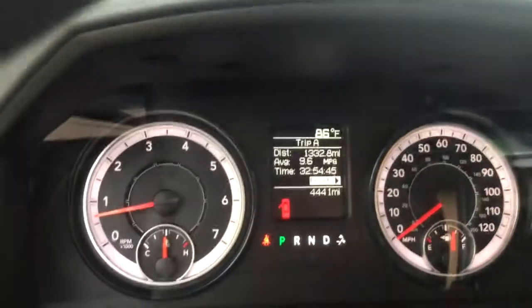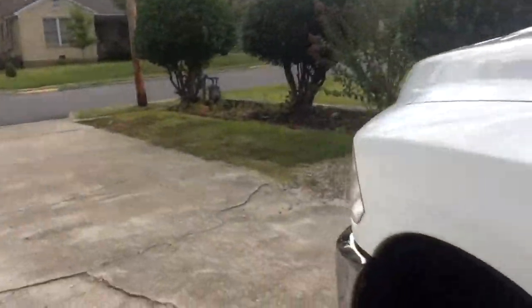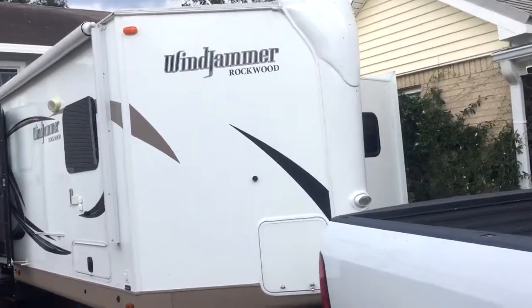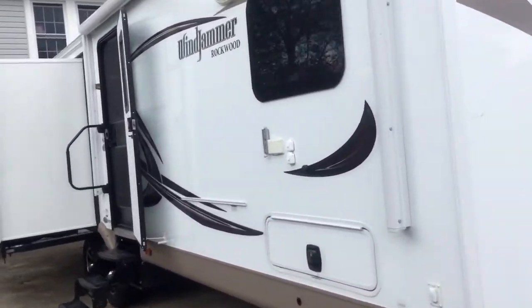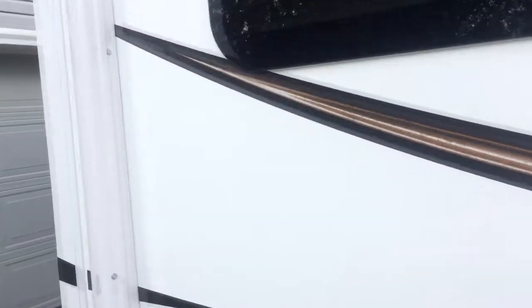I've been parking my camper here at the house — let me show you my setup real quick. I've got it back and the slide outs are already out just to start unloading. I have full hookups here at the house, including 50-amp service.